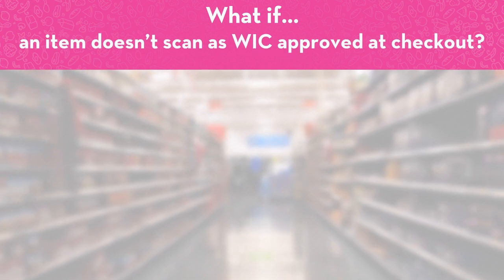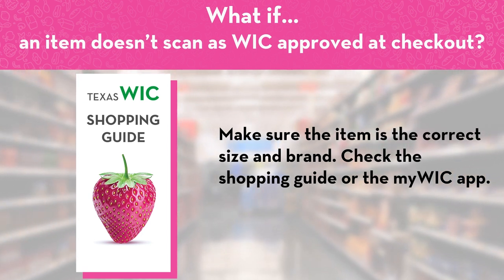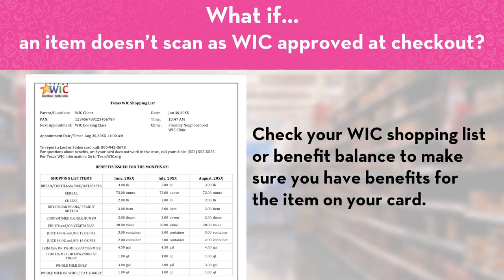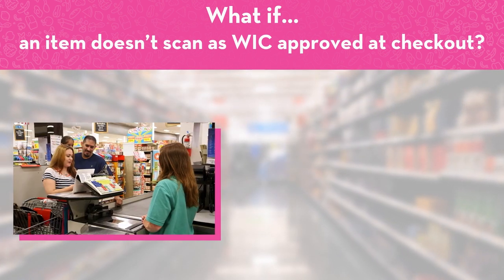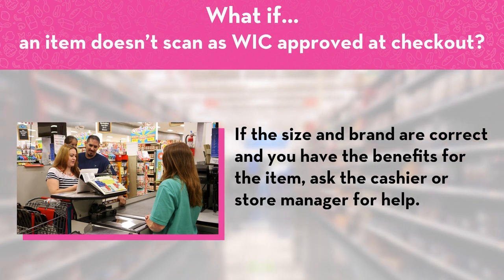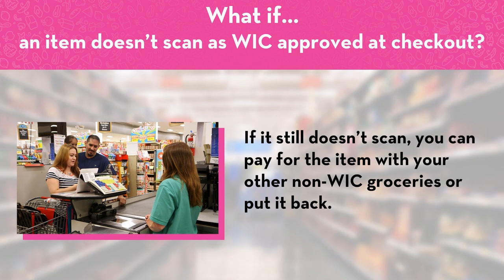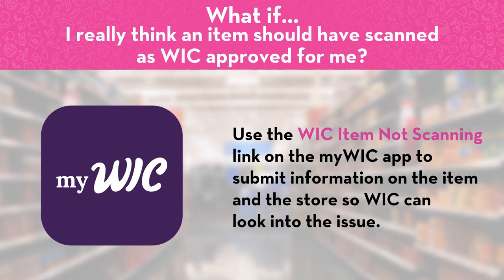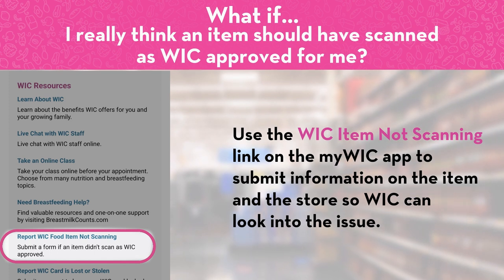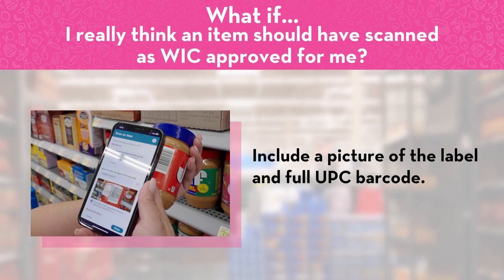What if an item doesn't scan as WIC approved at checkout? Make sure the item is in the correct size and brand — check the shopping guide or MyWIC app. Check your WIC shopping list or benefit balance to make sure you have benefits for the item on your card. If the size and brand are correct and you have the benefits, ask the cashier or store manager for help. If it still doesn't scan, you can pay for the item with your other non-WIC groceries or put it back. If you think the item should have scanned as WIC approved, use the WIC item not scanning link on the MyWIC app to submit information on the item and the store. Include a picture of the label and full UPC barcode.